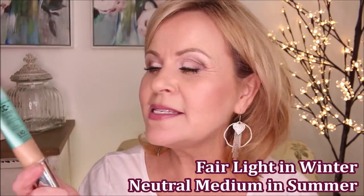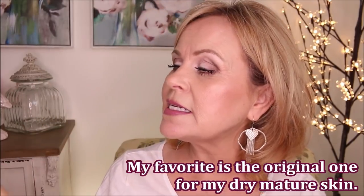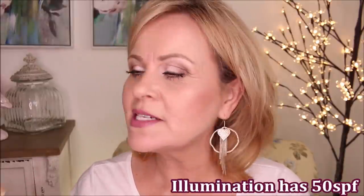So we know that the gold standard is the IT CC Cream. This has got skin loving ingredients in it. This one is the oil free matte one. I've also had the luminous one and the regular one. It does have color correcting ingredients and skin loving ingredients in it. This one has an SPF of 40, the original has an SPF of 50.